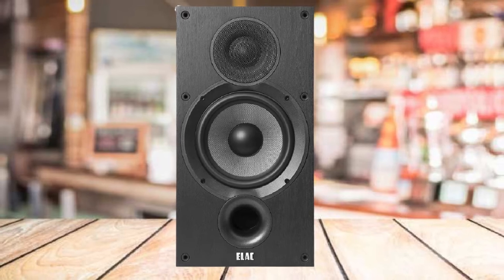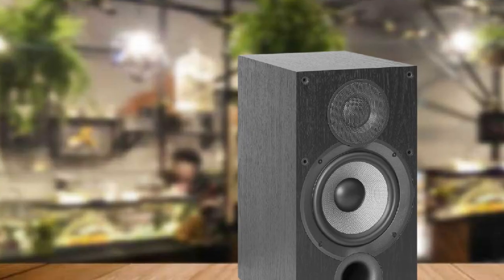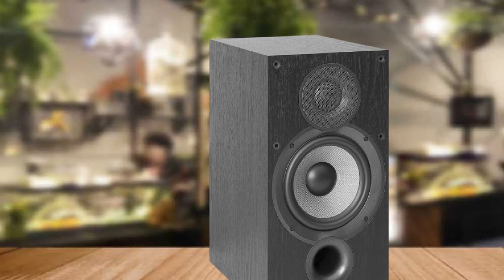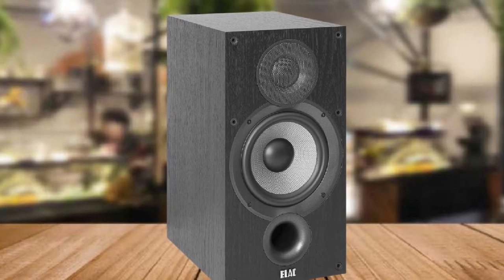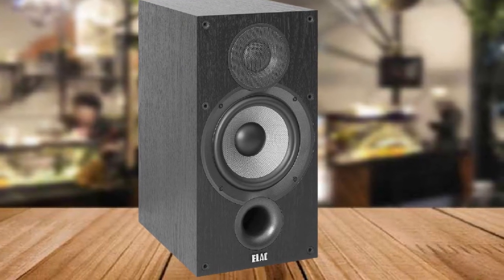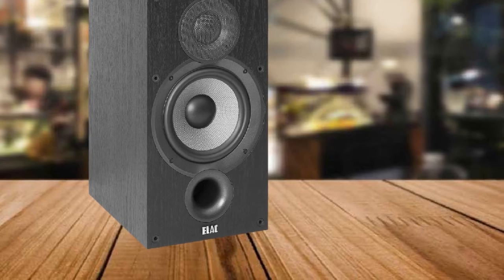One of the first things many speaker enthusiasts will notice is the Neo Retro design. It's quite apparent that designer Andrew Jones was heavily influenced by old British manufacturers like Wharfedale. The front of the B6.2 boasts a 1-inch silk dome tweeter, a 6.5-inch aramid fiber woofer, and a bass port, which was omitted from the original. Considering the speaker's 44Hz–35kHz response range and 87dB sensitivity, it's best suited for medium-sized rooms.